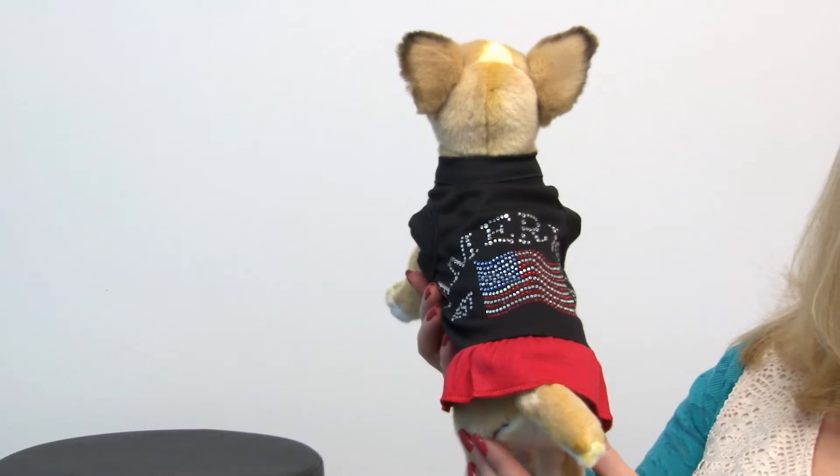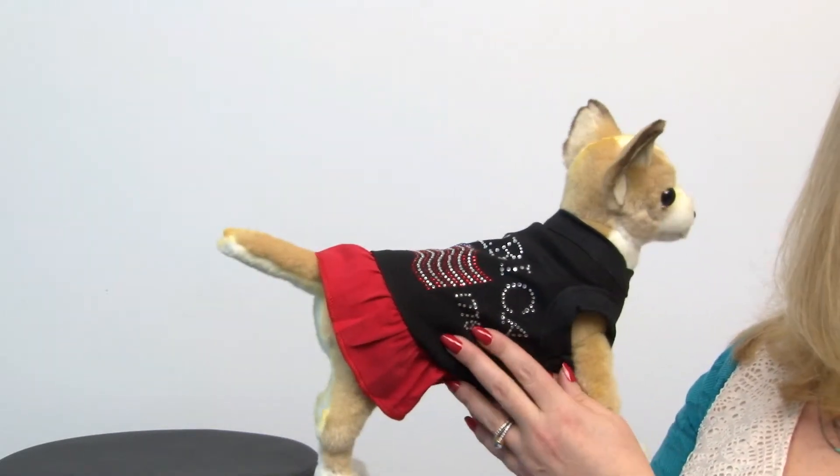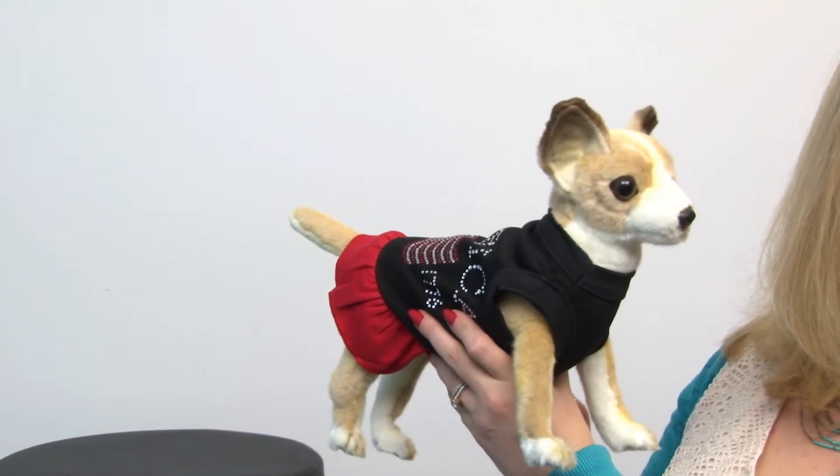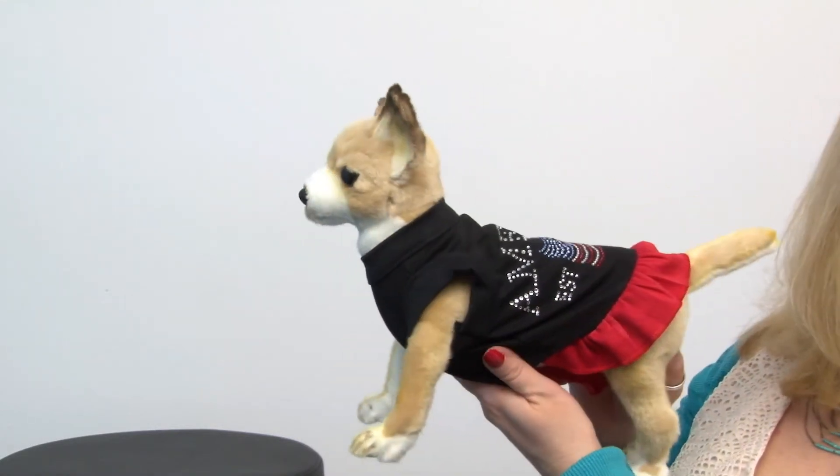It's a great little look that is really going to get your pup noticed, and it's really cute and your pup will be very proud to wear this and will love the attention that she gets in it as well. So it's a great style, and we know that you're going to love it.